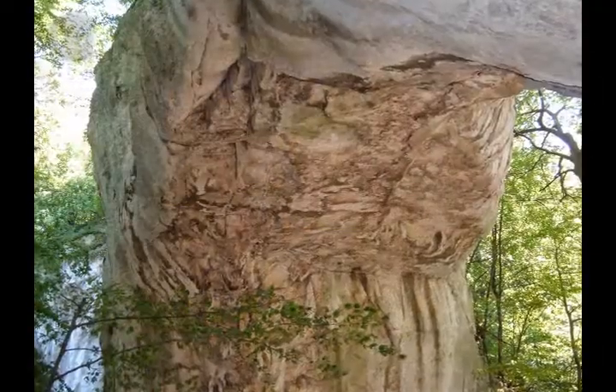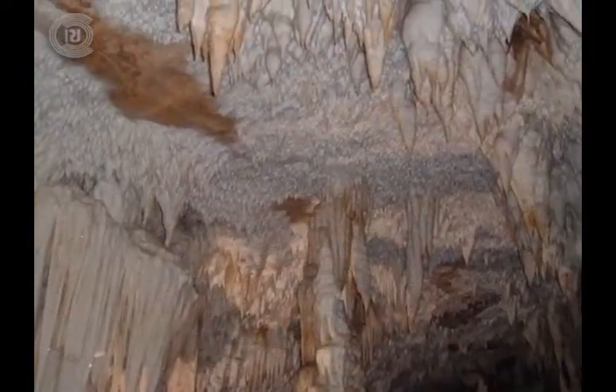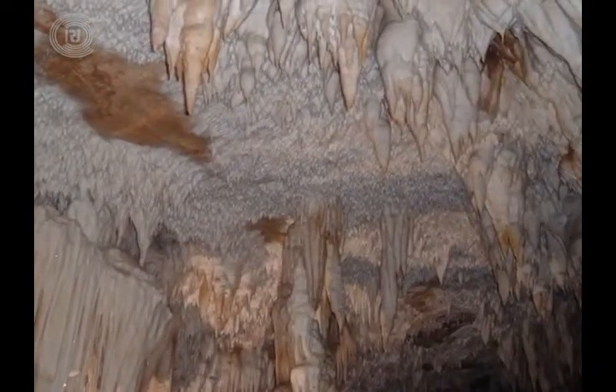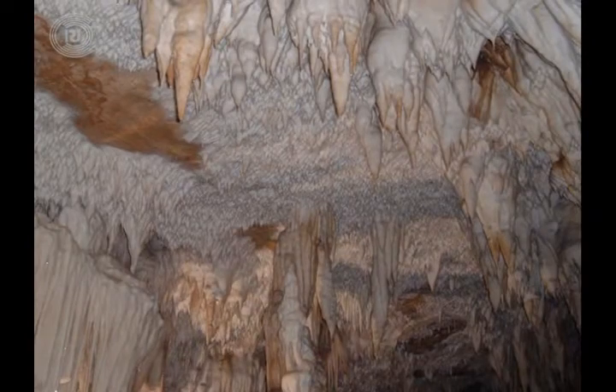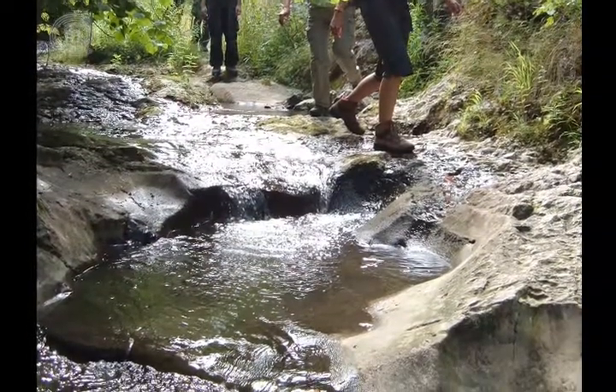These gates are a true natural phenomenon, as they are said to be the highest in Europe. There are also three unexplored caves which, according to paleologists, may become a true tourist attraction. The Vratna River Gorge boasts numerous plant and animal species.